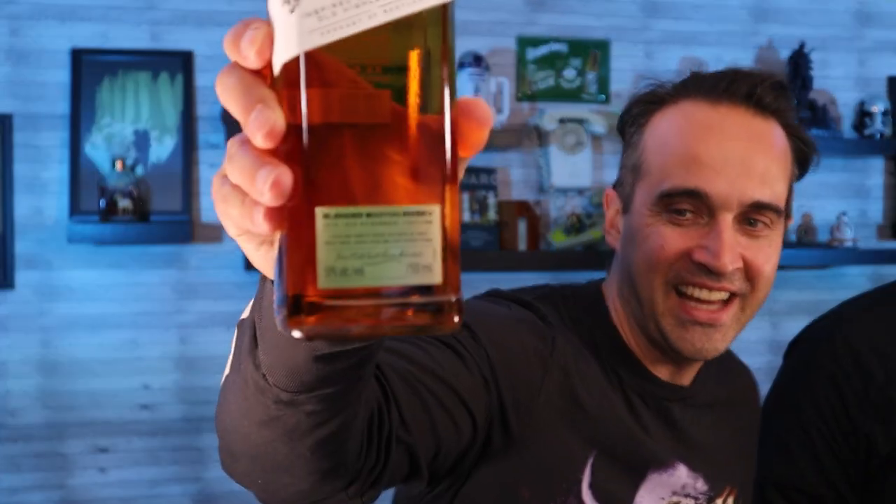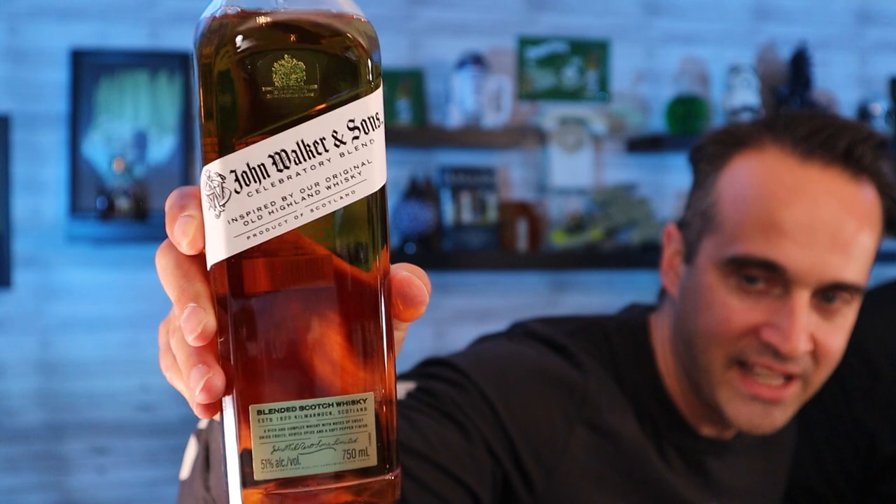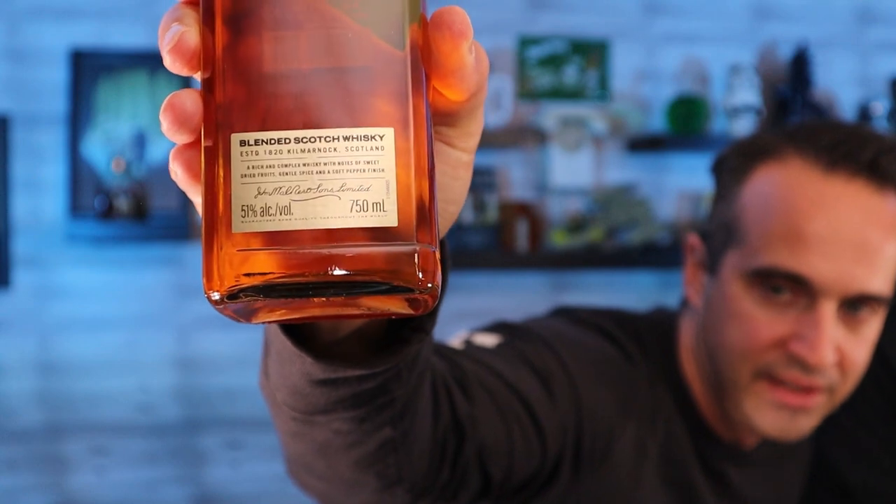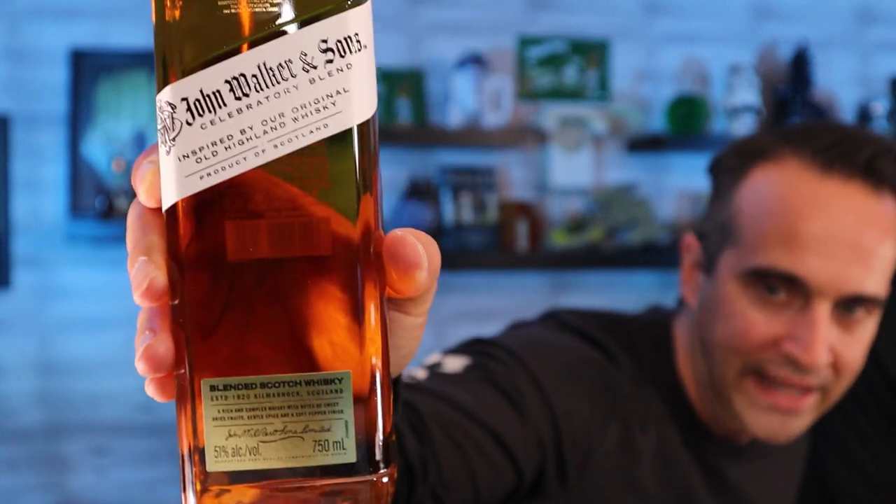Nice, look at that — great presentation, so cool. Really nice presentation. God, I love the way this bottle looks. Yeah, it's cool. Gotta give it to Johnny Walker — fantastic marketing, great looking bottle. We got the silver kind of sticker down there with the details, and the white label on that.